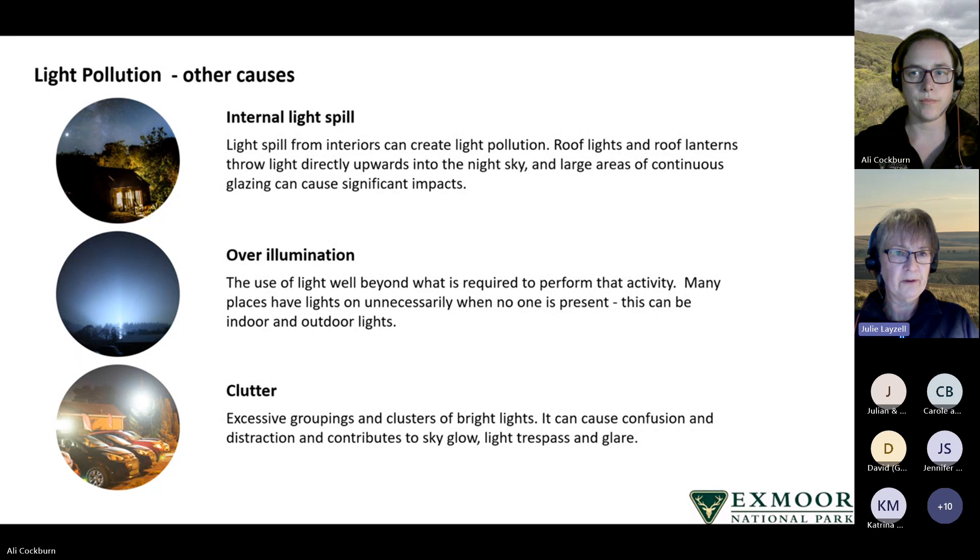Other causes of light pollution include internal light spill. Light spill from indoors can create light pollution — roof lights and roof lanterns throw light directly upwards into the night sky, and large areas of continuous glazing can also have significant impacts. Over-illumination is the use of light well beyond what is required for that activity — many places have lights on unnecessarily when no one is present.